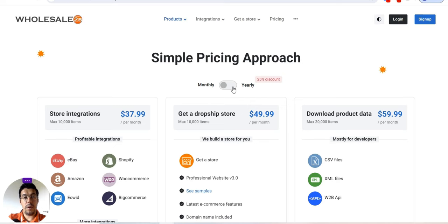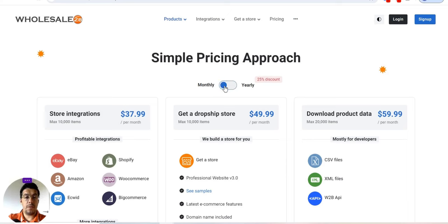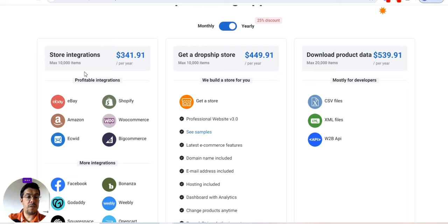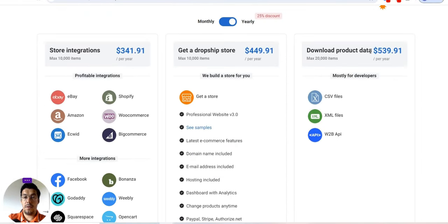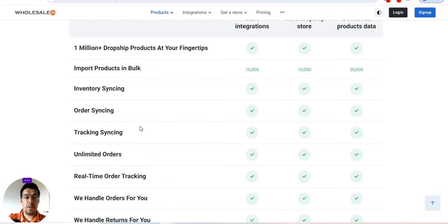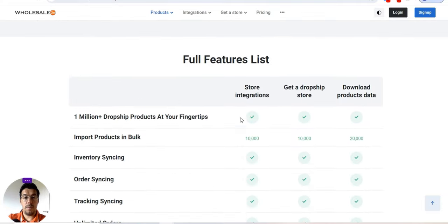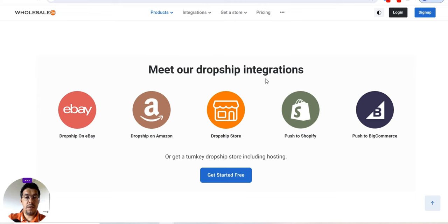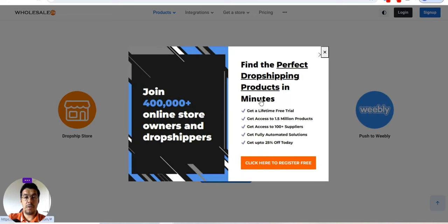You have a free trial but the tool is not free. You can see monthly how much it costs, and you get a 25% discount if you pay yearly. You can see the integrations available, and depending on the platform you work with, you can decide what you'd like to use. You can find the perfect dropship products in minutes and get access to 1.5 million products.